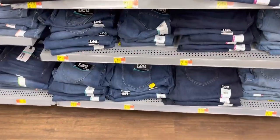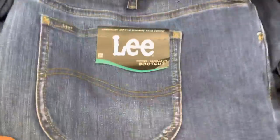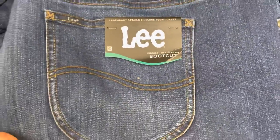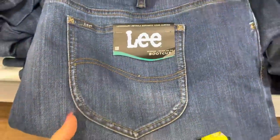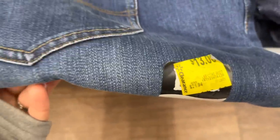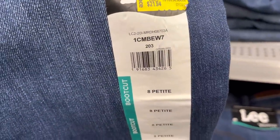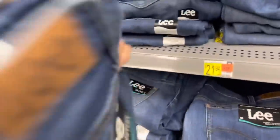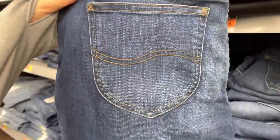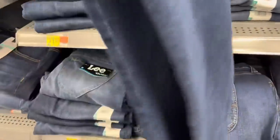If you guys see the Lee pants — called Lee Bootcut, mid-rise regular fit — check for this style. The price tag shows from $21 down to $13, but I scanned the barcode and they're actually coming up to five dollars. The ones with the $13 sticker are ringing up to five.